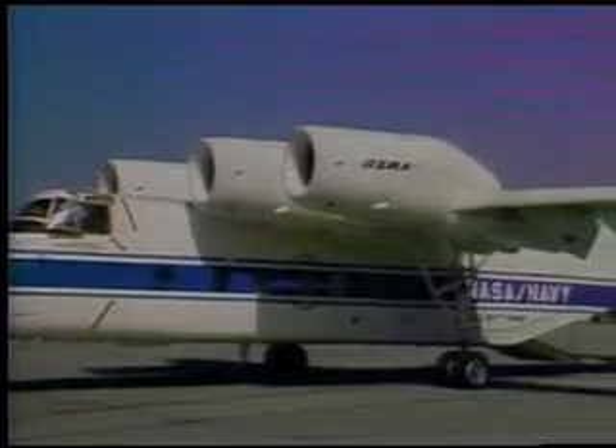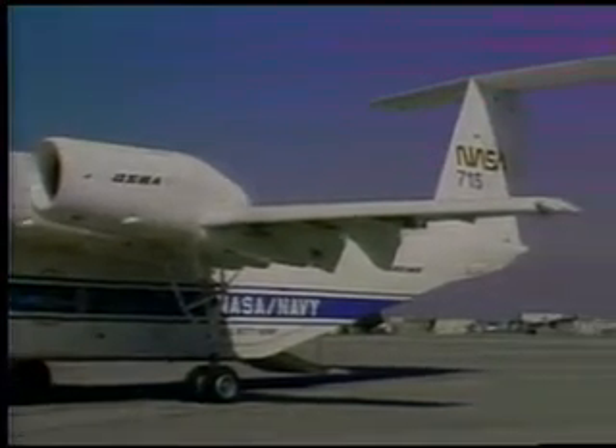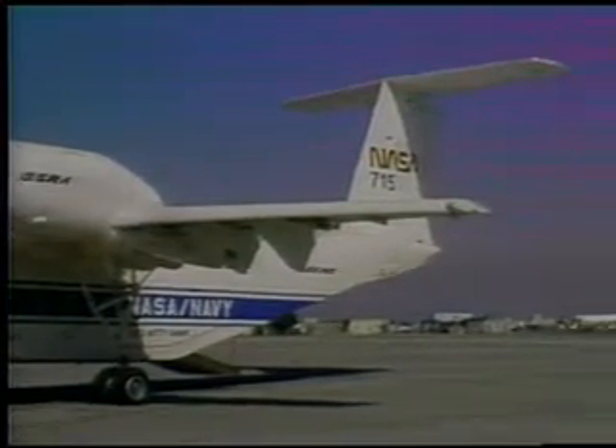It can land at speeds slower than many light airplanes, about 75 miles per hour, and can brake to a stop in 600 feet.